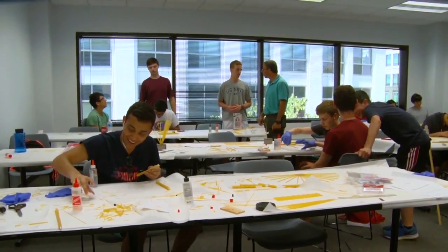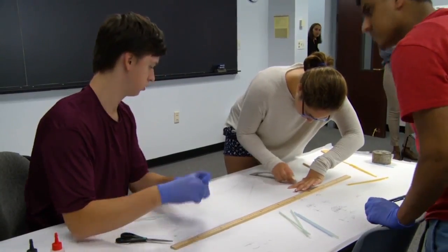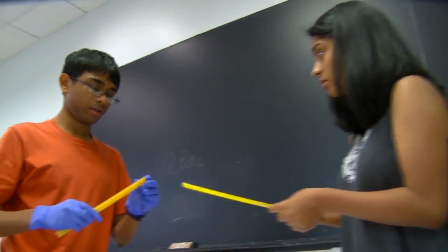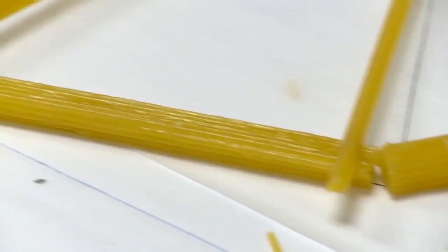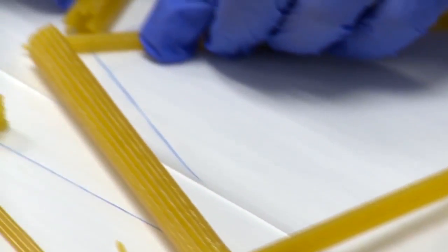This summer, some MCPS high school students are learning about what it's like to work as an engineer in the Engineering Innovations course offered by Johns Hopkins University. We learned about stuff like mechanical, civil, and chemical engineering, which is interesting because we get to kind of figure out what we like and what we don't like.